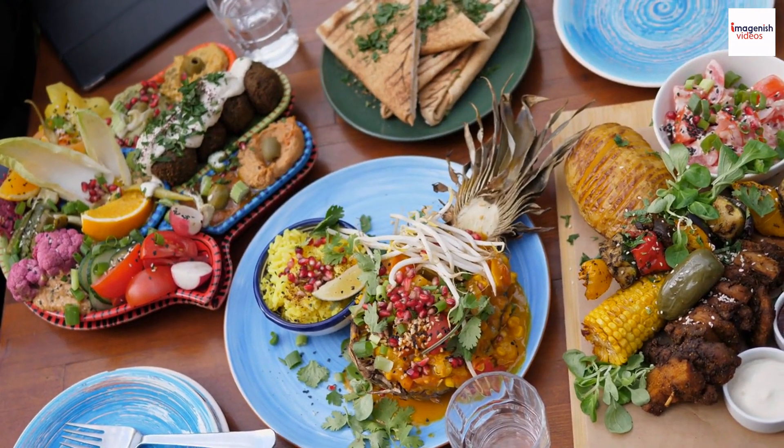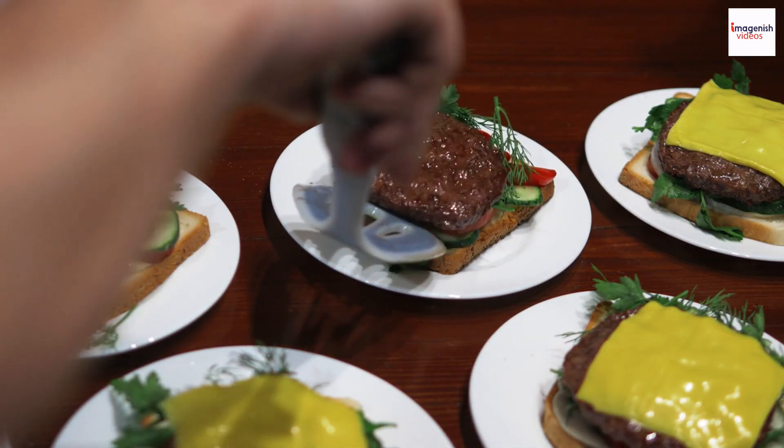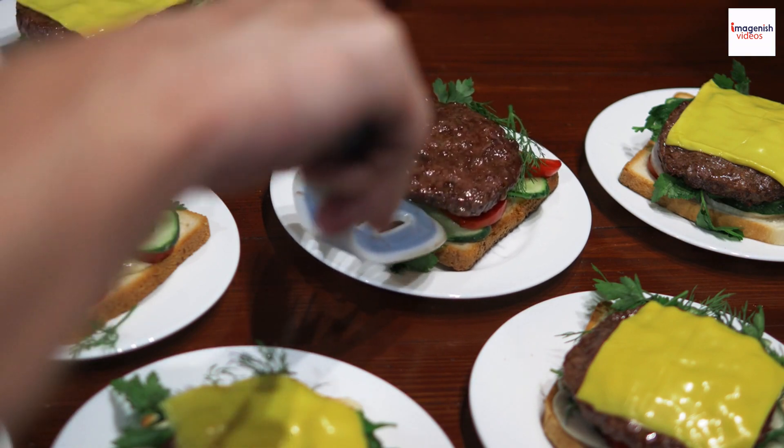Jerk seasoning has made its way into global cuisine. In places far from Jamaica, you can find jerk-inspired dishes, from jerk-flavored burgers to jerk chicken tacos.